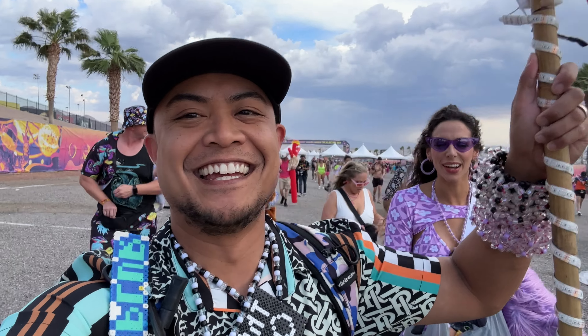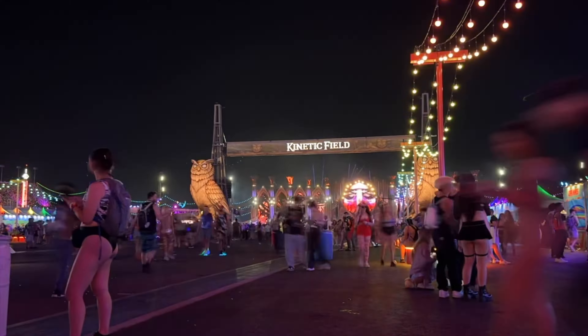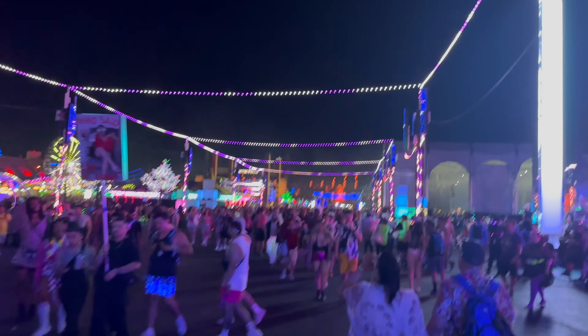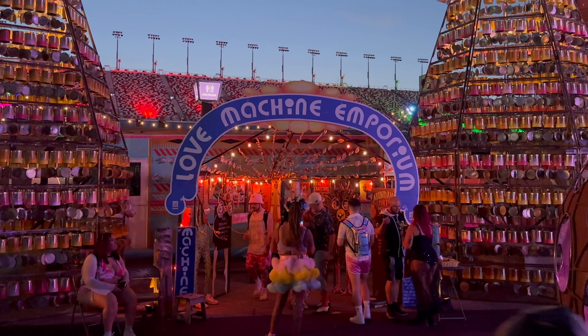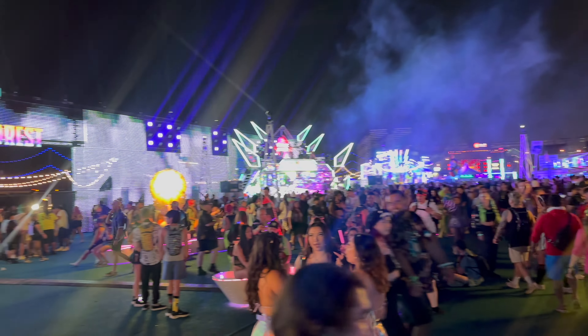Hey there fellow raver, welcome back to another episode of the Rave Tour series. In this episode I'll be taking you on a tour of all the exciting things to see and do at EDC Las Vegas. I'll guide you through the various areas to explore, highlighting the activities, art installations and rides you can enjoy throughout your EDC weekend.